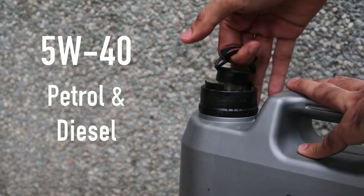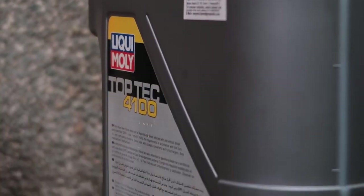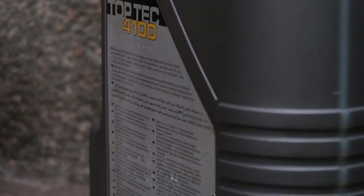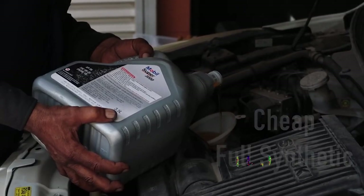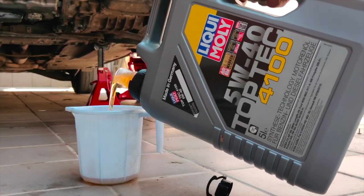Now, let's touch on something crucial: temperature stability. This oil handles heat like a champ. Whether you're cruising through scorching summer roads or tackling winter chills, the Liqui-Moly Top Tec 4100 maintains its viscosity, ensuring optimal engine protection in all conditions.